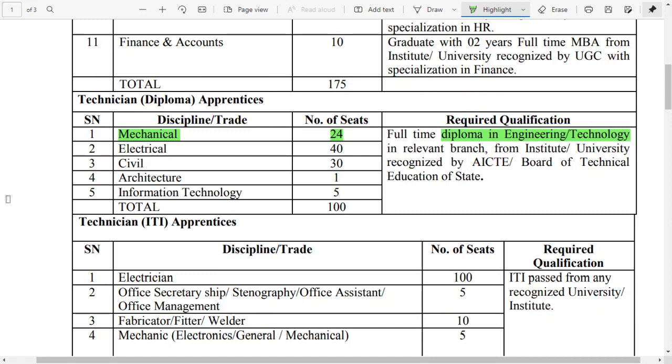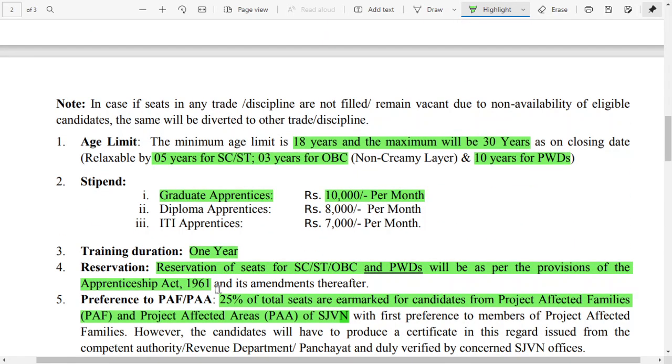For the diploma apprenticeship, you will require a full-time diploma in engineering and technology in a relevant branch, such as mechanical, electrical, civil, architecture, or information technology. Based on each branch, they have mentioned the number of posts available for the respective disciplines.